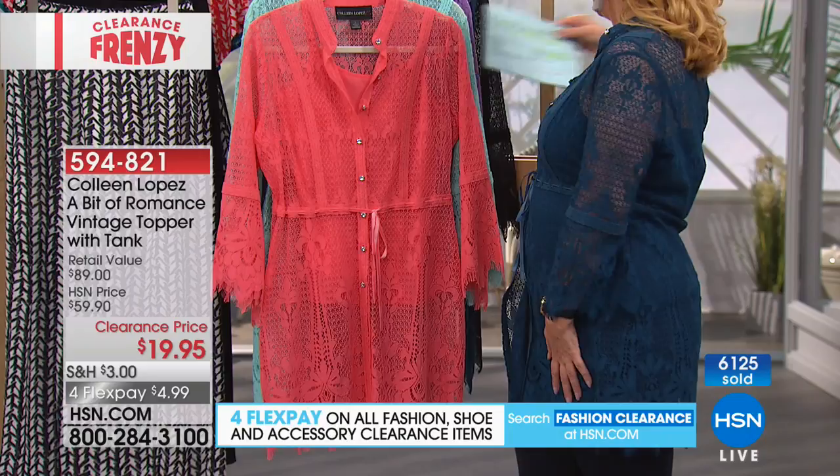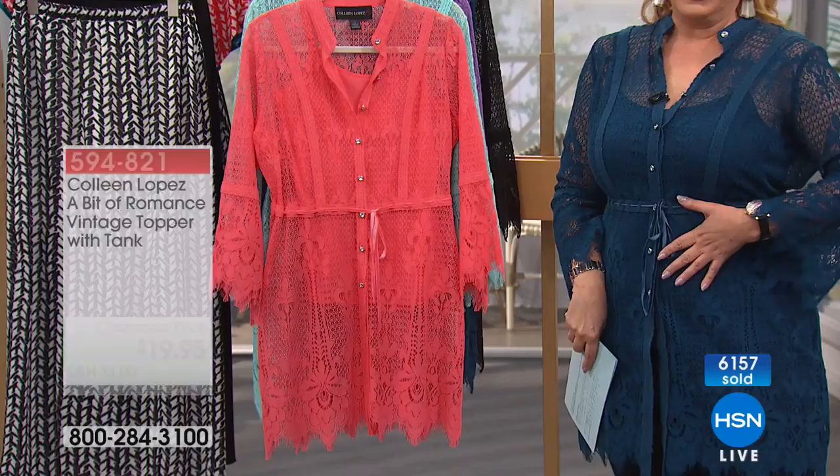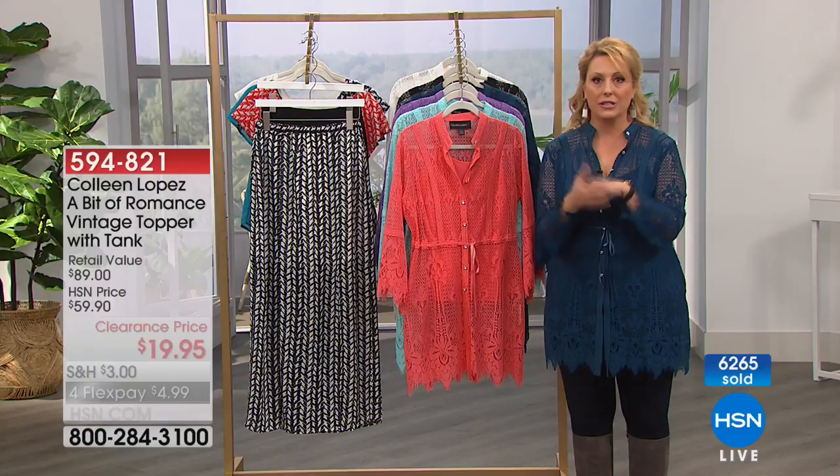Let me go through the colors: black, ivory, teal — that aqua color — and purple. I'm wearing the Navy, and the coral. When you get the Navy home, it's not a traditional Navy; it's actually a darker teal color. If you're curvy and wondering if this will fit you, it will — order your regular size. If you're petite, you'll love it. 6,000 of these have just flown out the door and I can't believe they're under $20.